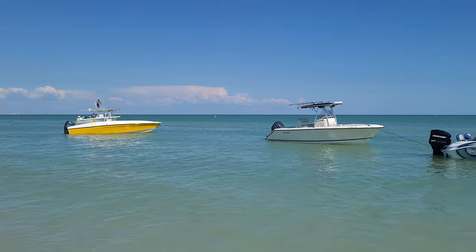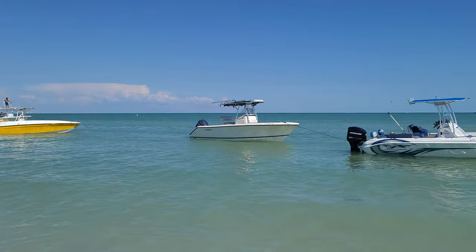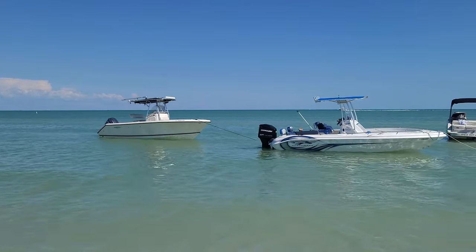Here's another place that was changed by Hurricane Ian — this is North Centipede Island.